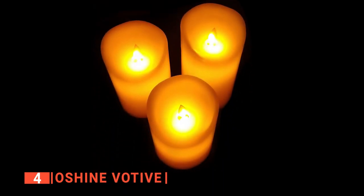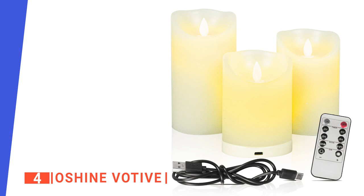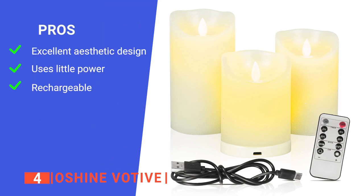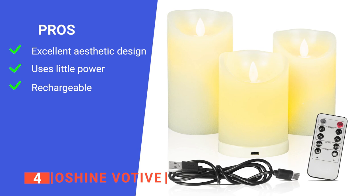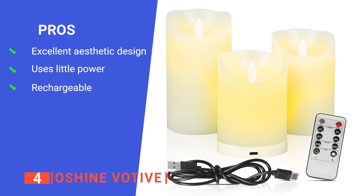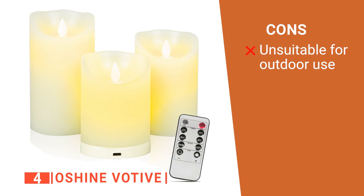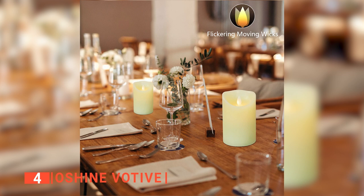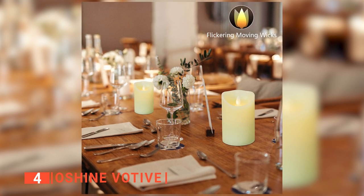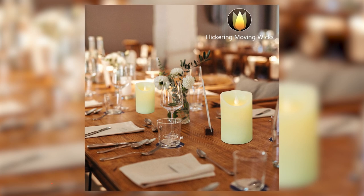Lastly, the LEDs provide off-white lights that add warmth and ambiance to every space where the candles are placed. Its pros are: they look realistic thanks to the outer wax coating, it is highly efficient and energy-saving, and it comes with a rechargeable battery. However, the candles cannot be used in the rain or in environments with high temperatures. The Oh Shine Votive is suitable for anyone who wants a traditional-looking candle experience with a high-brightness level that spreads around the house.